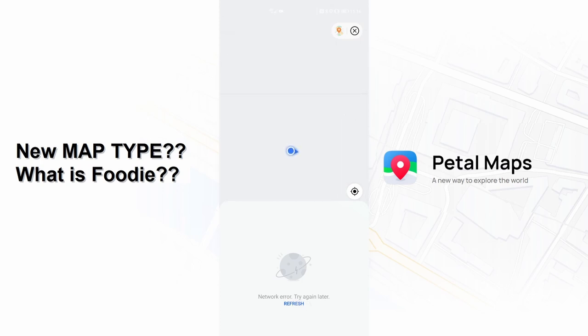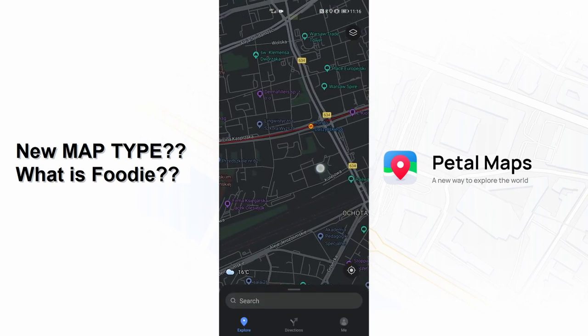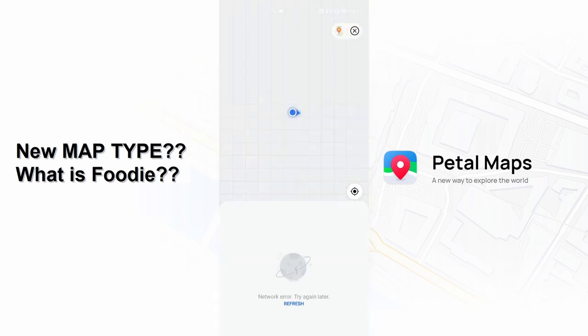How could this actually work? Honestly, I don't know. It may be a map with only places like restaurants and bars where you have special info about them like menu, prices, and rating. That would make looking for some nice food way easier. But we will see, as it should be available in the near future, I hope.